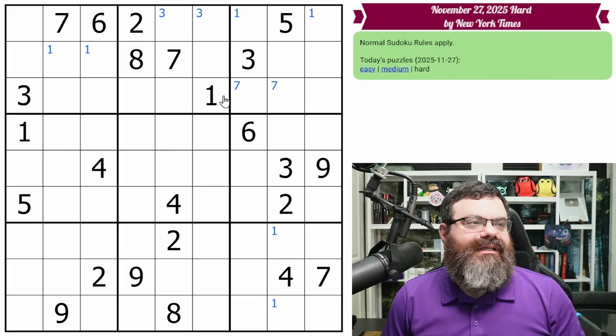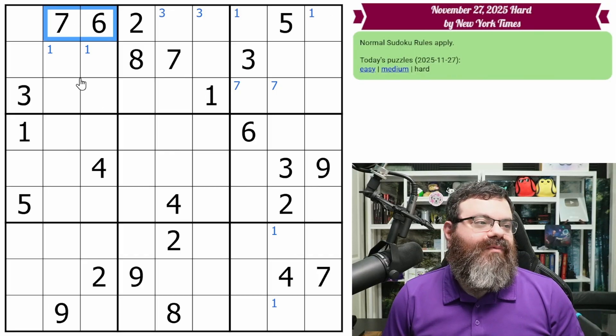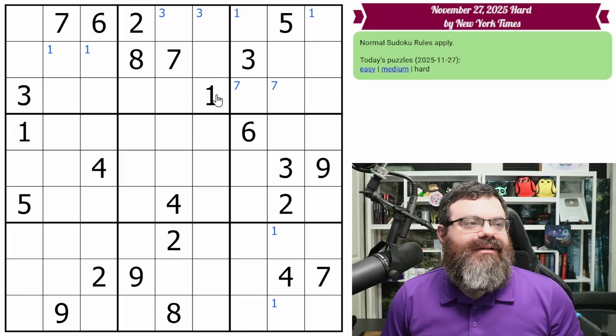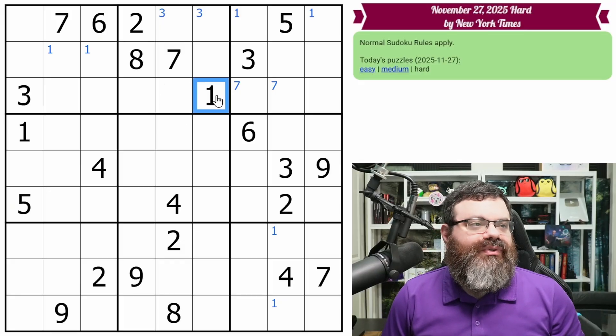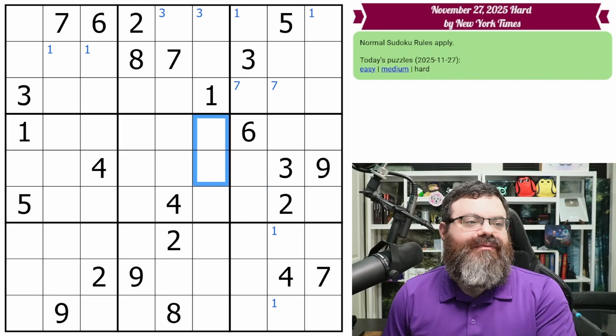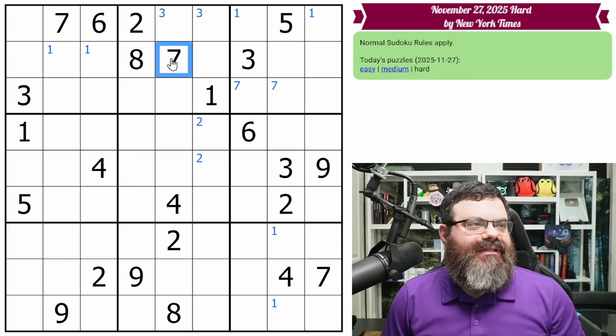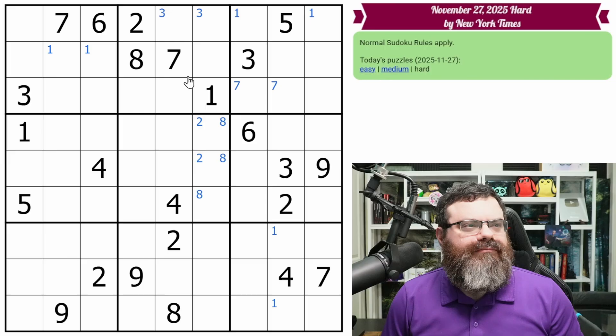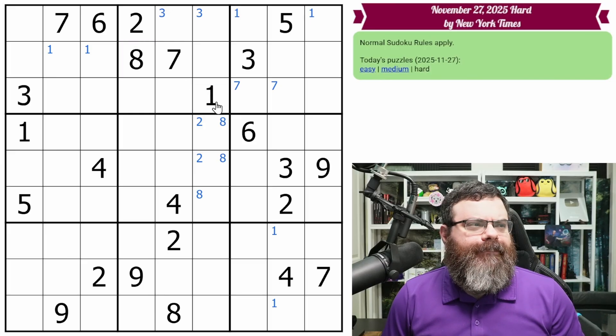Coming back up, that was the crossing on the one. The five doesn't have a crossing because there's no five over here. So I'm going to move on to the next box. We have one, two, seven, and eight. The twos look in here along with this two, putting a two in one of these two. The seven has a buddy over here. Eights are in one of these three.